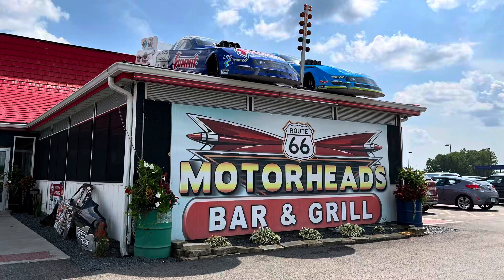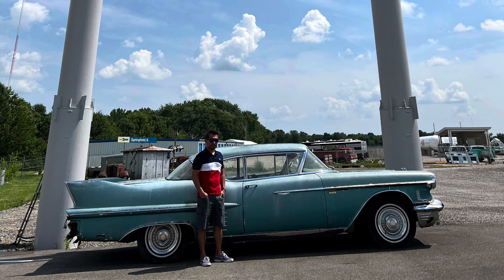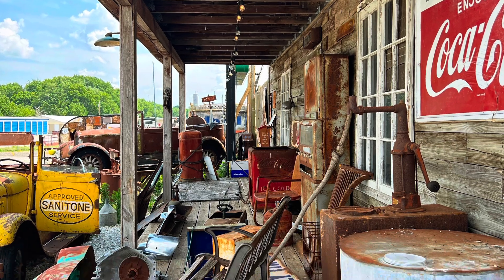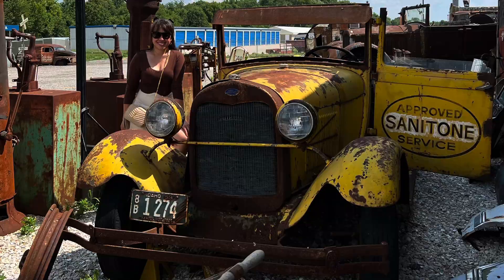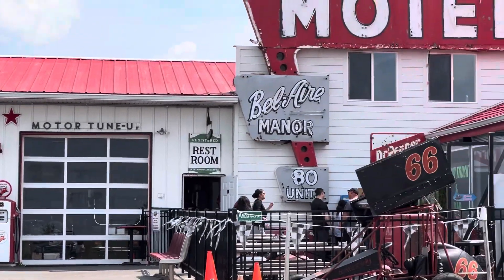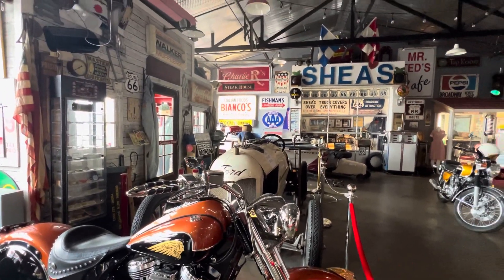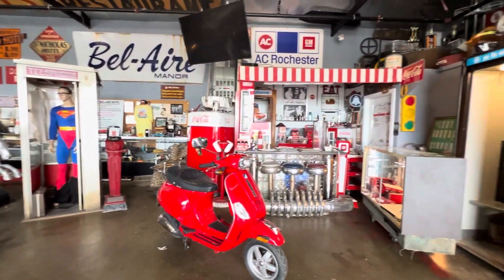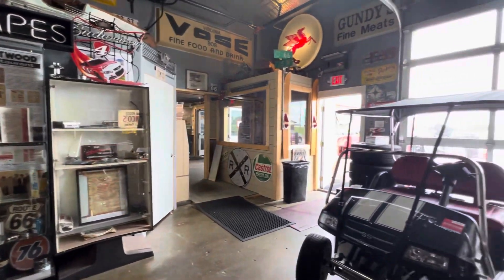For our last stop, we headed to Motorhead's Bar and Grill, which was initially built as Stucky's Gas Station in 1971 and is home to the world's largest Route 66 Shield. At first glance it looks like a junkyard turned into a museum, but judge not — this place is rich in history. A visit here is a step back in time to another era, a place where you can view plenty of memorabilia from the good old days.